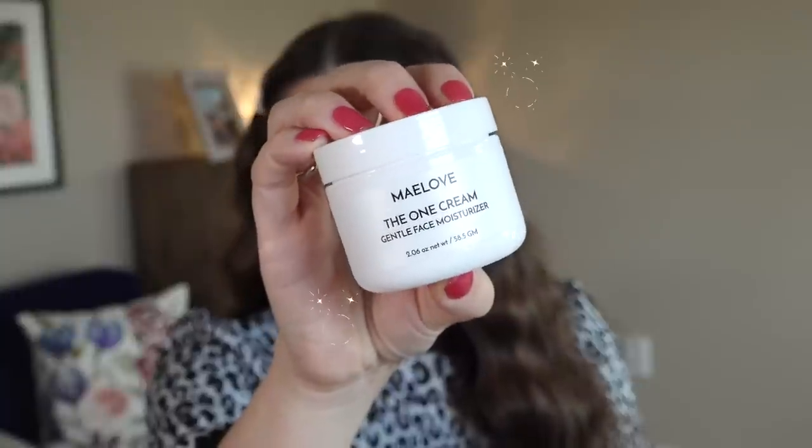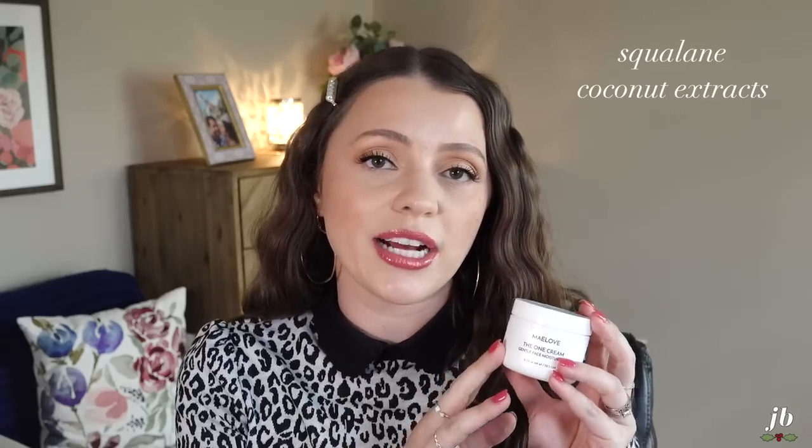One piece of advice: if you're using a retinol product, alternate nights with this instead of using them on the same night. The other product I've been loving is the One Cream Gentle Face Moisturizer, also $27.95. It has a triple blend of squalane, coconut extracts, and glycerin to nourish the skin, plus prebiotics to foster healthy good bacteria. It's lightweight, doesn't clog pores, and has no noticeable scent, making it great for sensitive skin. I wear it under makeup and also use it at night to lock in my serums.